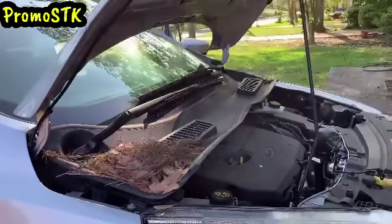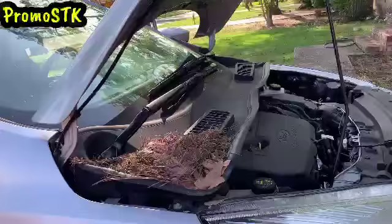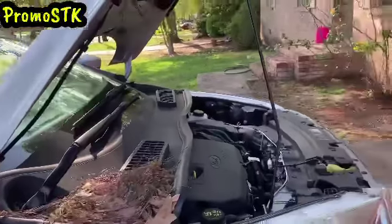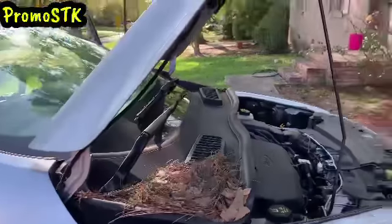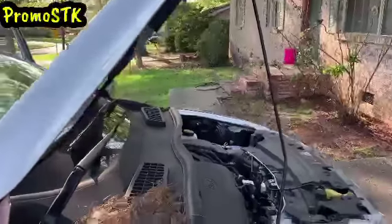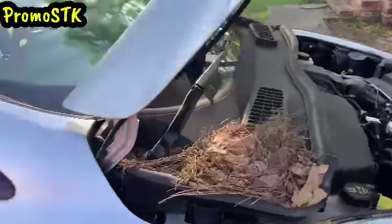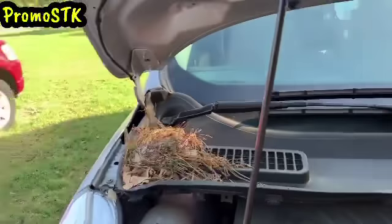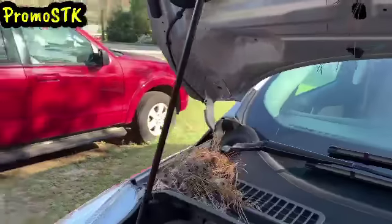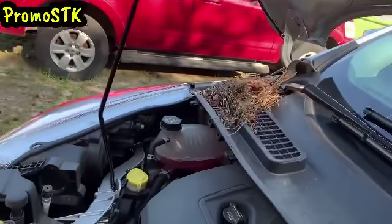I'm like, oh my god, are there eggs in there? She — I'm sorry, she — is she ready to have some babies? Y'all, look at this. She has obviously carried all the straw in there. Let me show y'all the little hole where she's been living. Look at that y'all, right there in my hood!